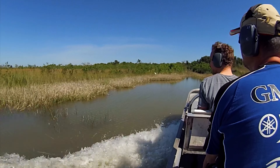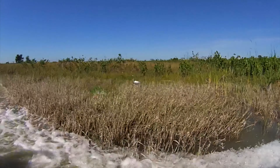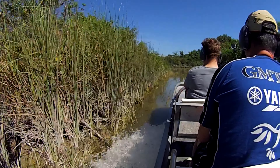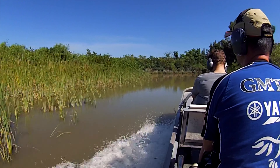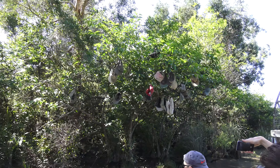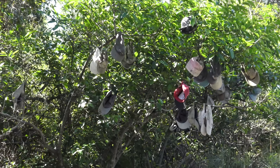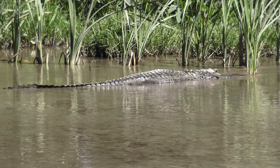Whoa, now it really got wet, and the GoPro is outside its waterproof casing, but I think it will be all right. And just like that, our joyride along the Everglades comes to an end. And as you can see, a lot of people have lost their hats on this ride.